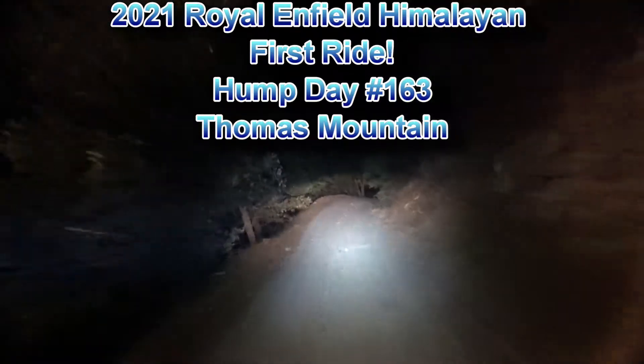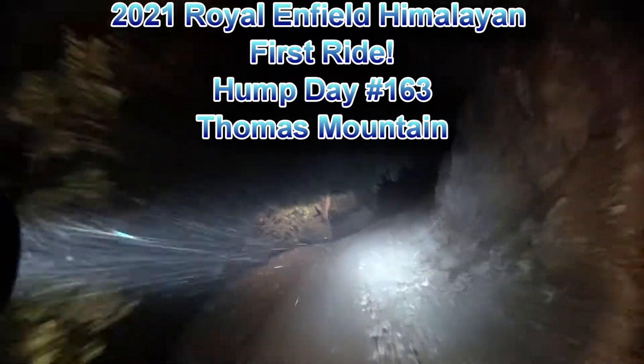I am riding the new 2021 Royal Enfield Himalayan.